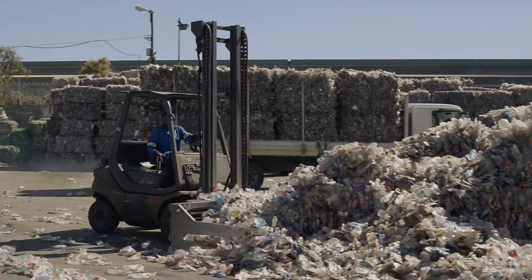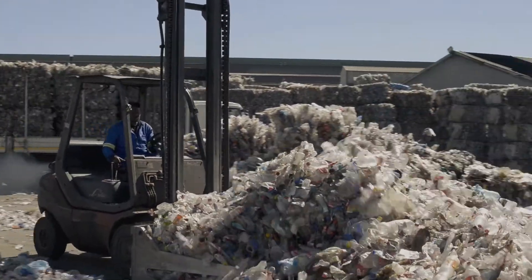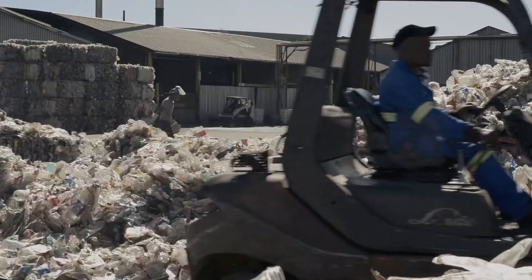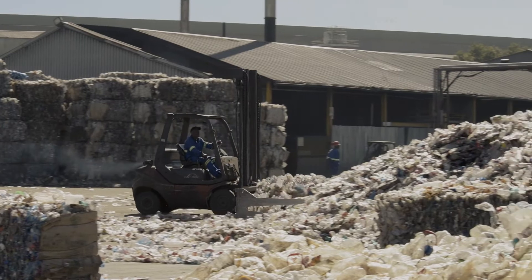The biggest challenge with food grade recycling is to decontaminate feedstocks back to a level which is safe to be used to make product which will contain food items for human consumption.